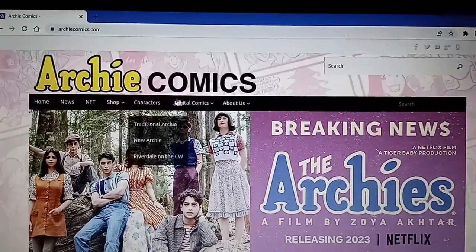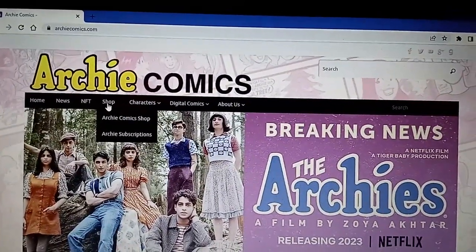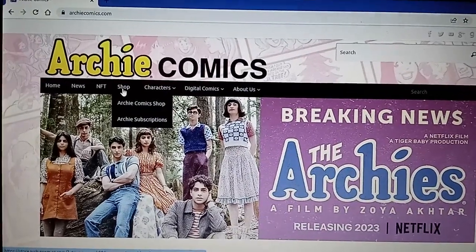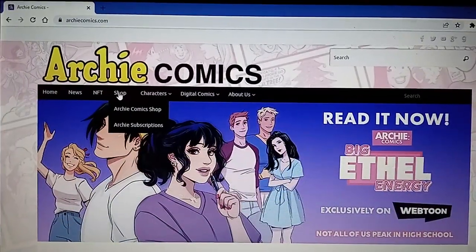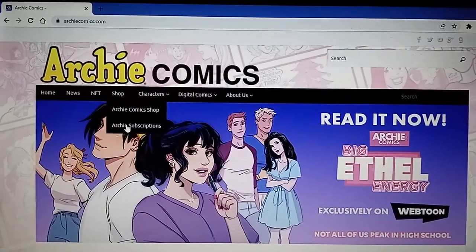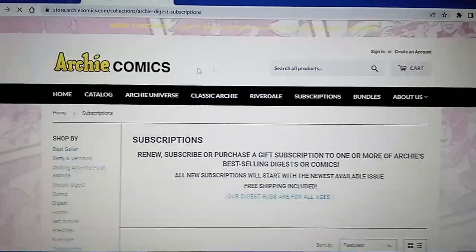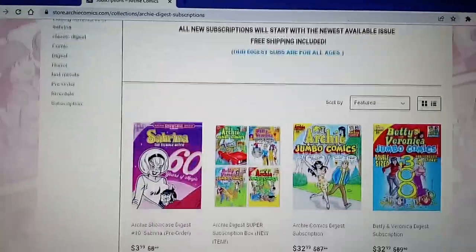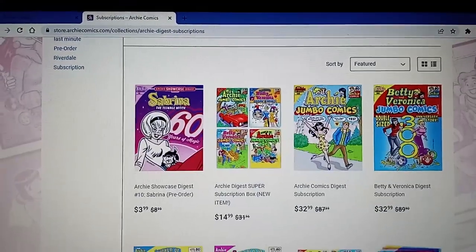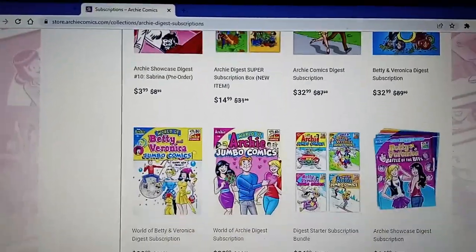So the first issue of my subscription just came in the mail. Today is July 12th, and I had ordered — if you go to the Archie shop — I had ordered a subscription. And it shows you here, it takes you to their subscription site.